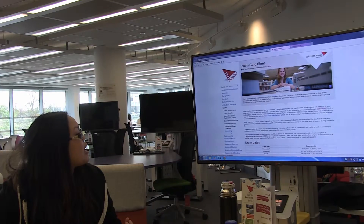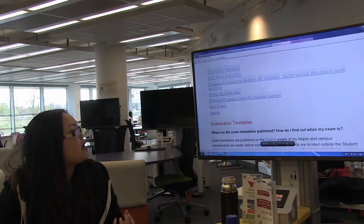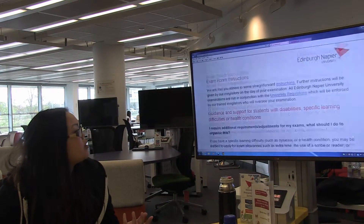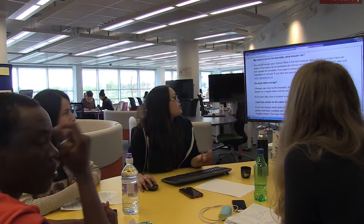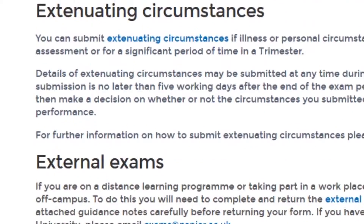If we go back, you can also go into Exam Frequently Asked Questions. If you have any queries at all, you don't even need to ask anyone — it'll all be here. If you do have any more questions, you can always go to this email: exams.napier.ac.uk.